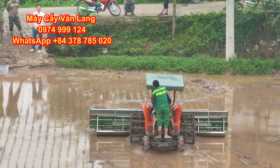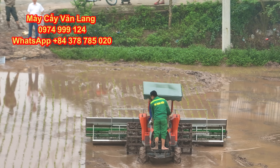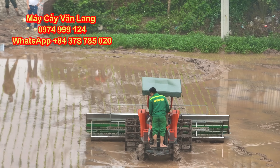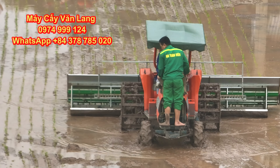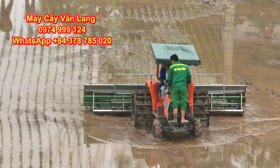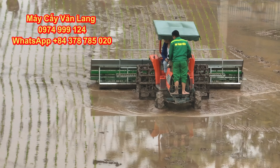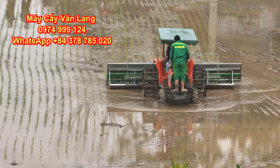Welcome to the new video of Van Lang Agricultural Machinery Company. As promised, today Van Lang Company would like to introduce detailed information about the world's largest tractor-mounted rice transplanting rig, a product researched and manufactured by Van Lang.